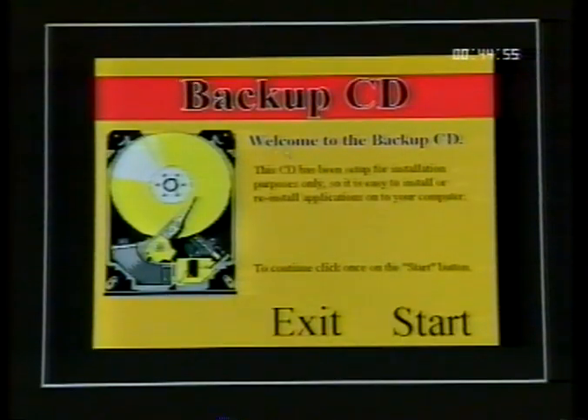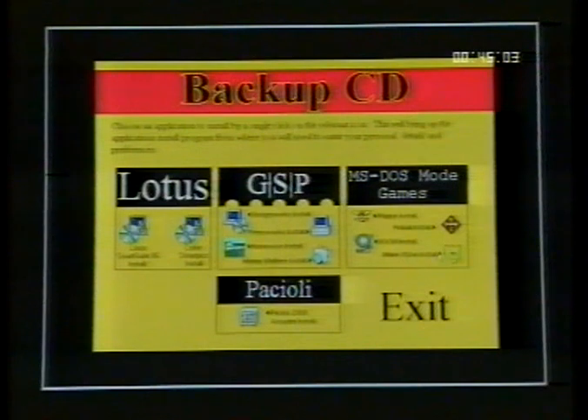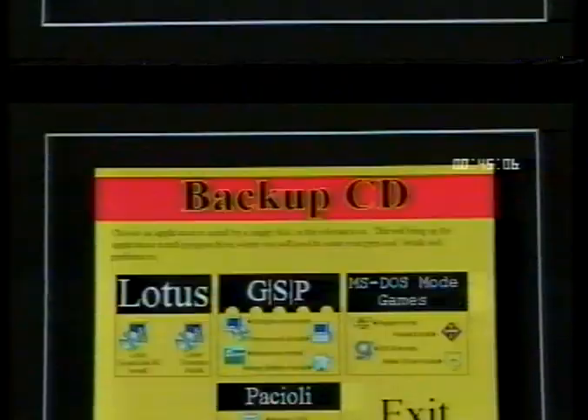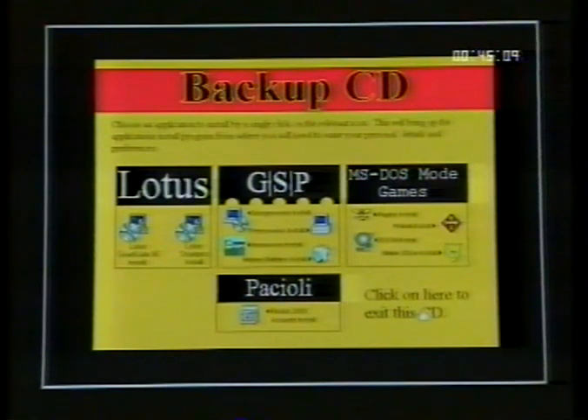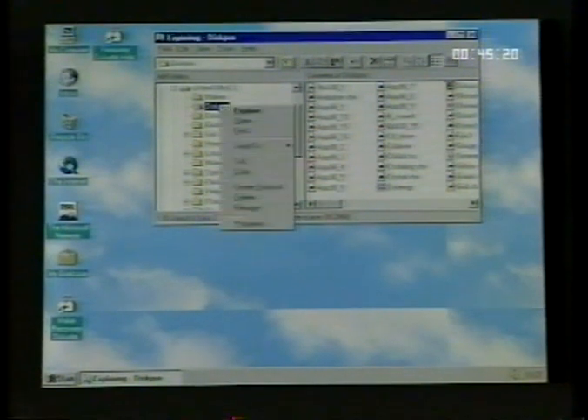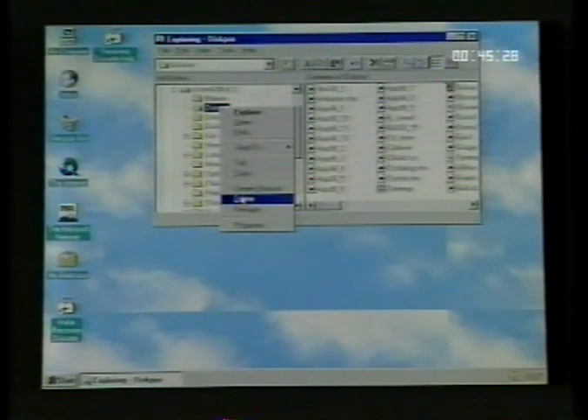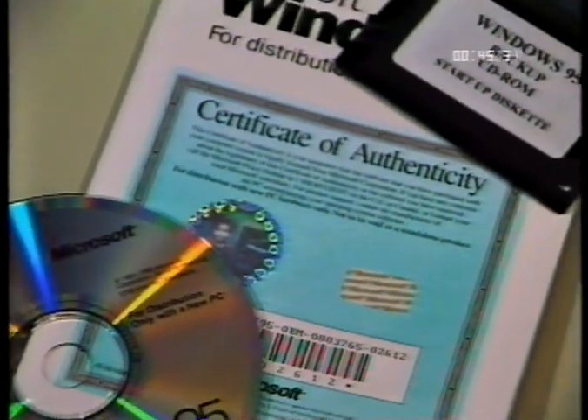The backup CD contains the installable versions of your pre-loaded applications, so there's no need to create your install disks using Disk Master Pro. You can simply delete the Disk Pro folder by using Windows Explorer with a right-click and then delete — this will save you time and also free up valuable disk space. But only delete the folder if you have the backup CD.